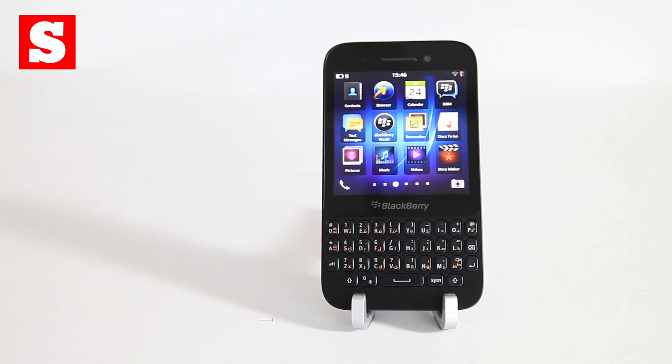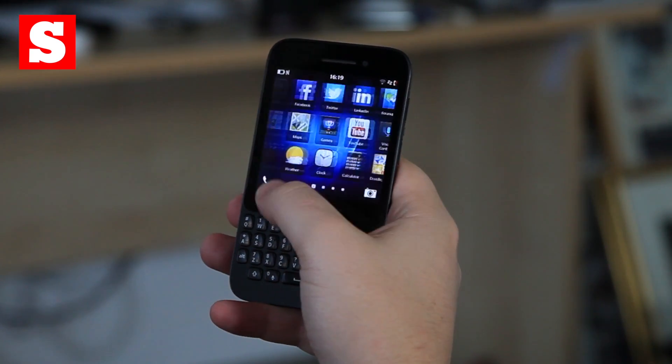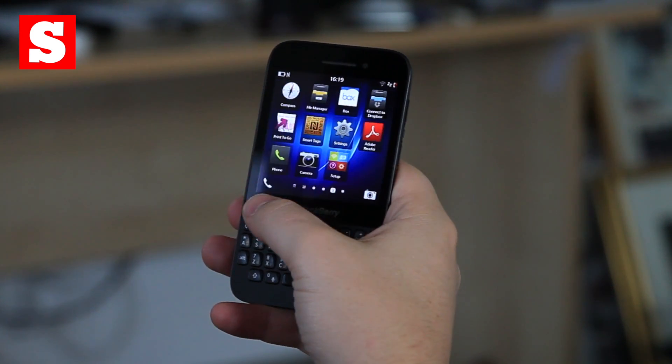The BlackBerry Q5 isn't the first BB10 phone to come with a keyboard — that's the Q10 — but it is the first to come with a wallet-friendly price tag. So is the Q5 worth your cash?